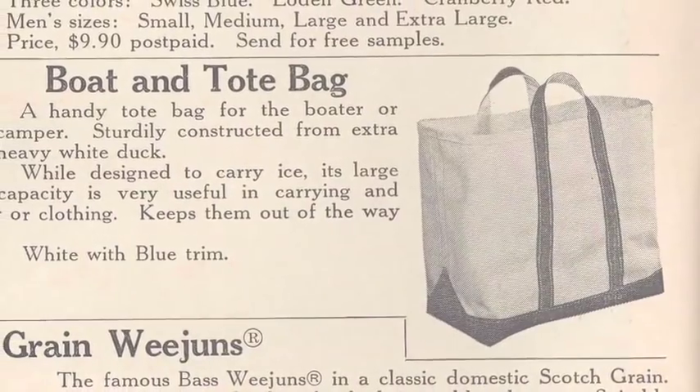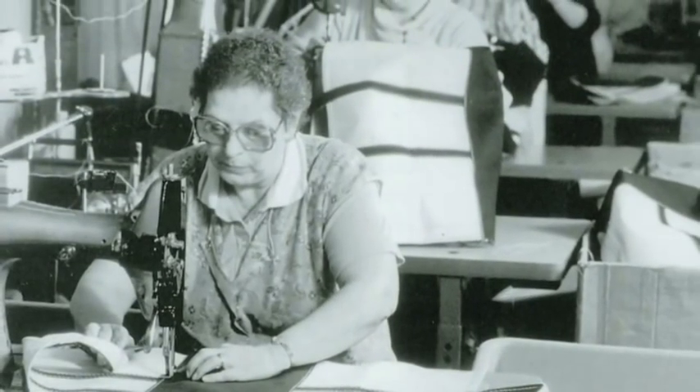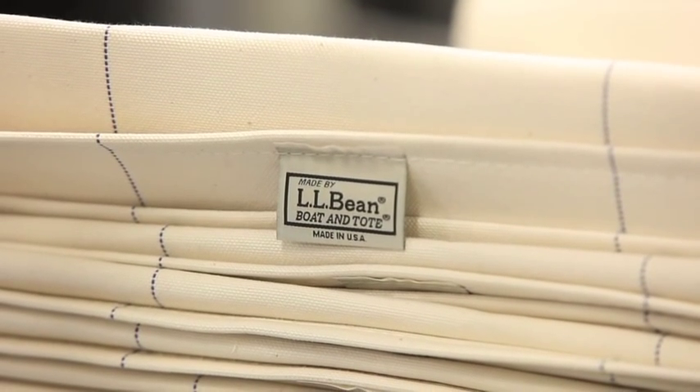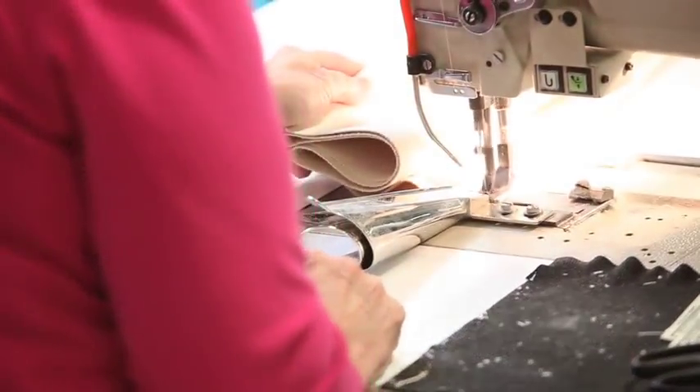The Boat & Tote was originally inspired by an ice carrier, but it really took on its current form in the 1960s when we began offering it with a red trim or a blue trim. We here at L.L. Bean are very proud of our manufacturing facility here in Brunswick, Maine. This is where we make our iconic Boat & Tote bag with the highest quality materials and construction.